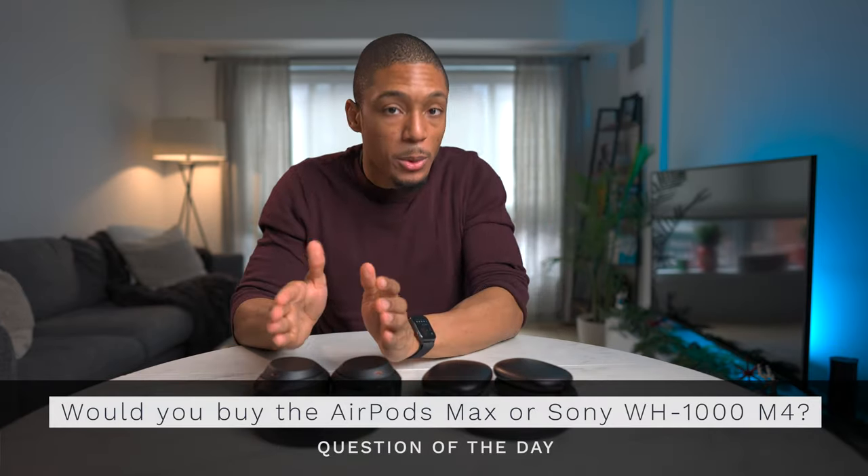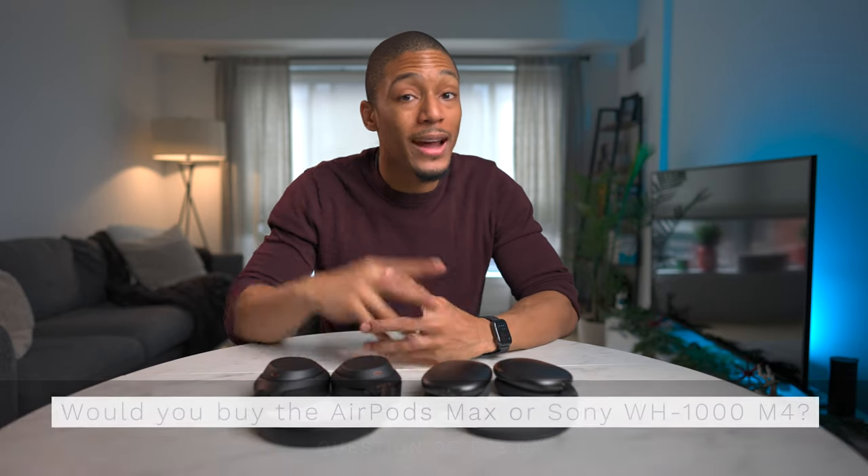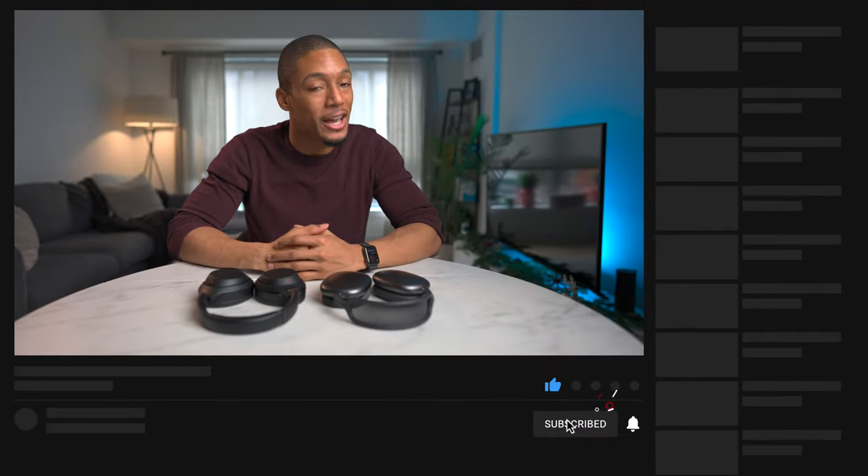So what do you think? Question of the day — AirPods Max or the Sony WH-1000 Mark IVs? Which one do you think you would purchase and why? Let me know in the comments below. I hope this video was extremely helpful. If it was, go ahead and smash that like button, subscribe if you haven't already, and I'll catch you guys later.